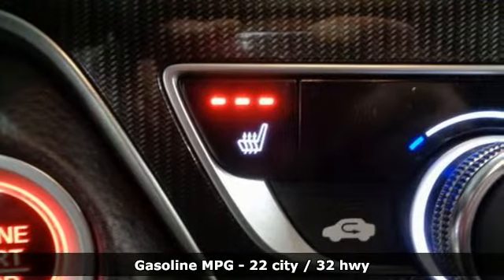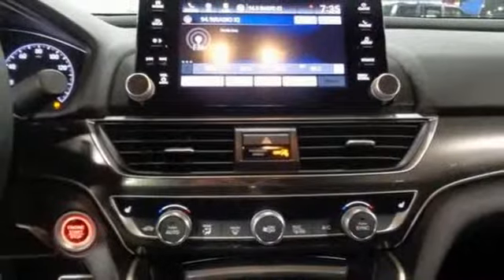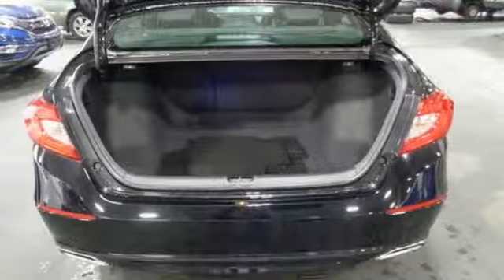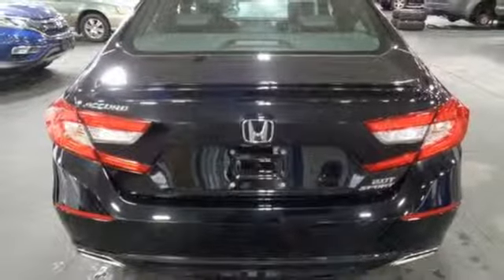Doors and push button start proximity key, front heated bucket seats, automatic transmission, power sliding and tilting sunroof, gas pressurized shocks, and an intercooled turbo inline 4 cylinder engine.